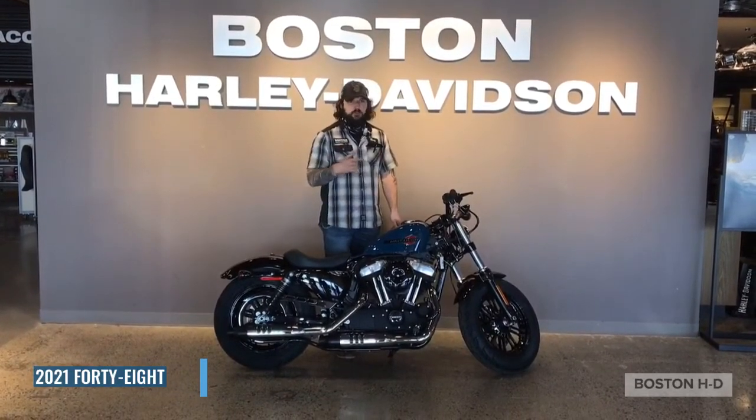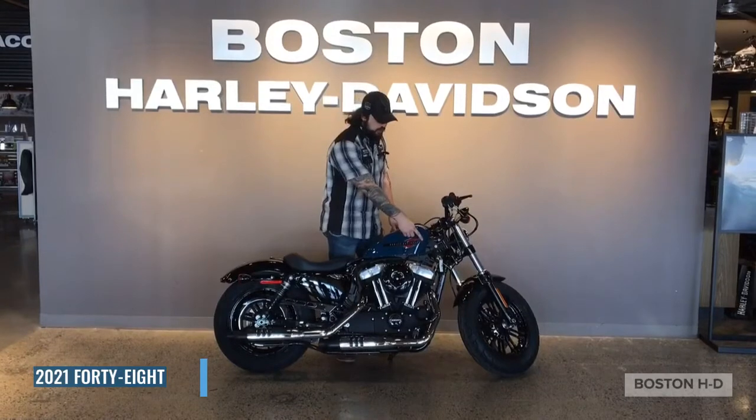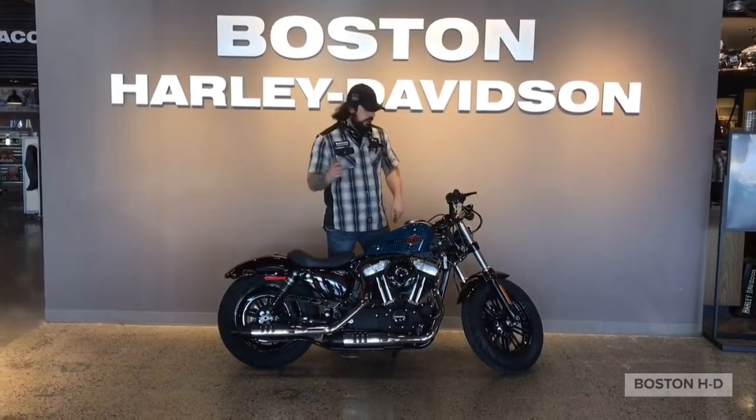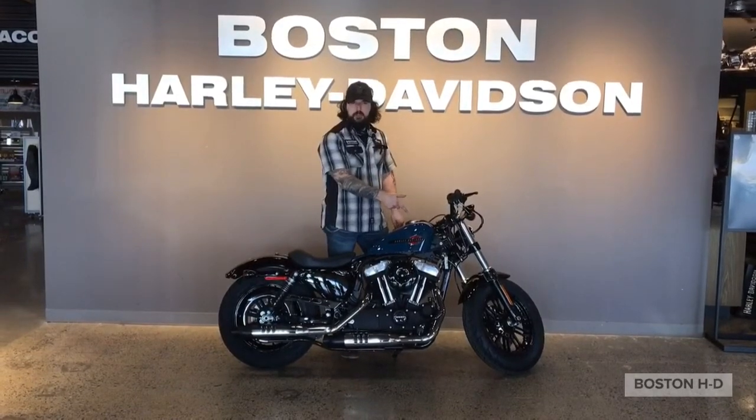Another favorite feature of the 48 I'm a big fan of are those big fat chunky tires. Because if you're going to be riding around the city and you want a badass Harley to poke around with, those things are going to eat up all those cracks and bumps you're going to run into.